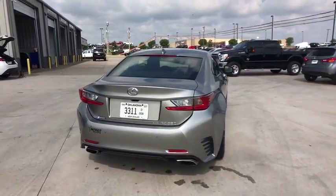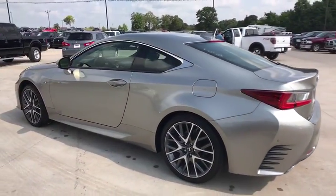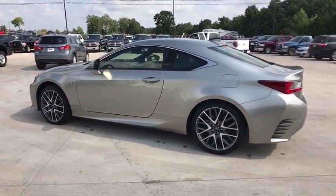This vehicle has less than 35,000 miles. Here are some of this vehicle's great options: traction control, power passenger seat, dual airbags.